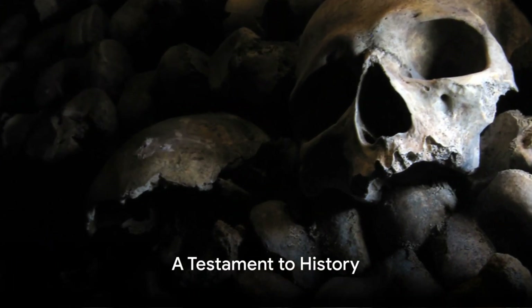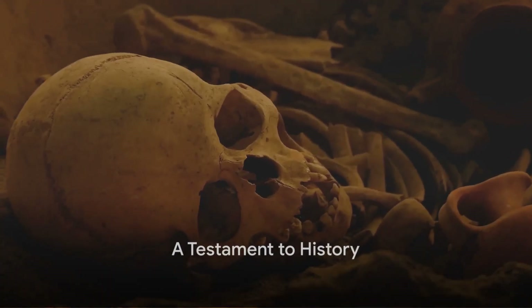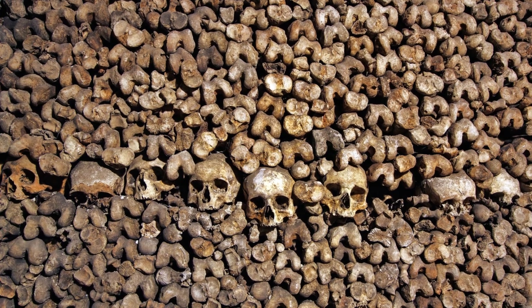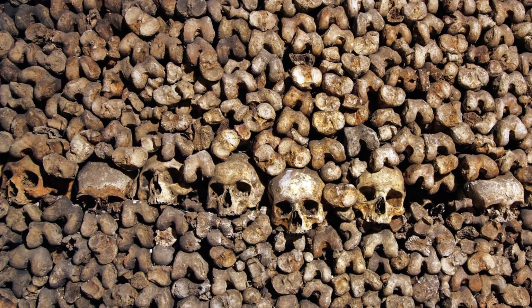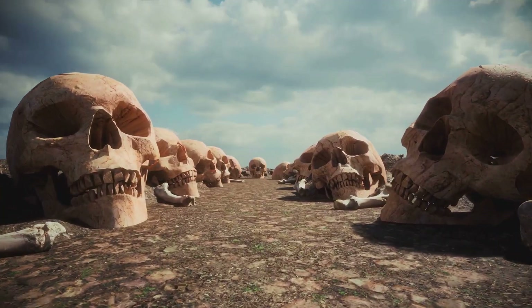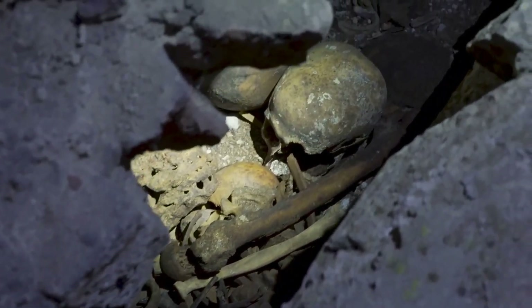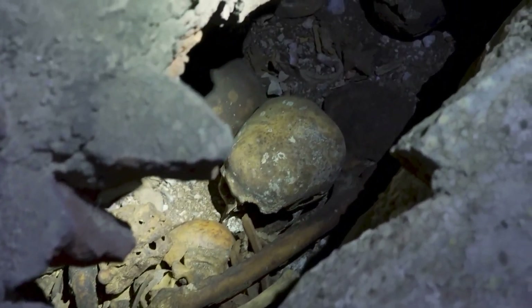The catacombs, originally limestone quarries, were converted into an ossuary at the end of the 18th century. This was a solution to the overflowing cemeteries of Paris. The bones of six million people were transferred here, their final resting place. Walking through these tunnels, it's impossible not to feel the weight of history. Each bone and skull lining the walls tells a tale of a life lived, a time long past.